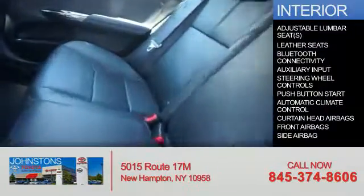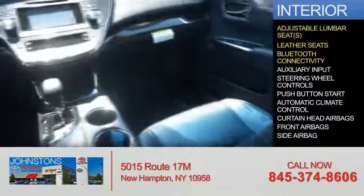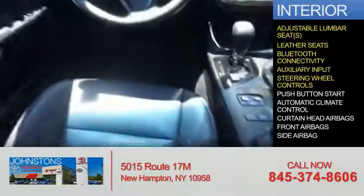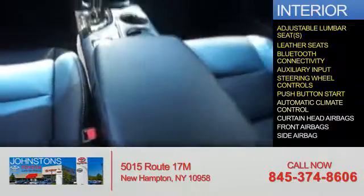Inside you'll find adjustable lumbar seats, leather seats, Bluetooth connectivity, an auxiliary input, steering wheel controls, push-button start, and automatic climate control.